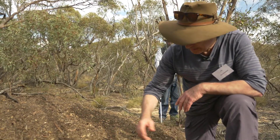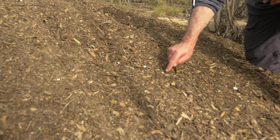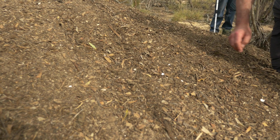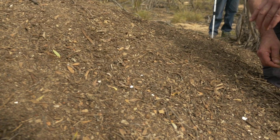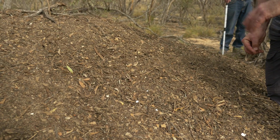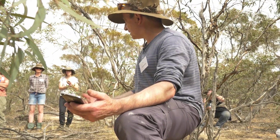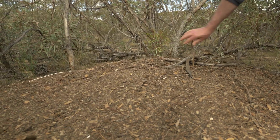Another thing we record is whether there are eggshells on the mound. In this case, you can see some quite large pieces of eggshell. We just record whether there's some, none, or lots. In this case, I can see easily more than ten pieces around the mound, so we'll say lots of eggshell. It's very telling — if it's got a few scattered herbs, it's not an active mound. Same thing for moss and lichen.